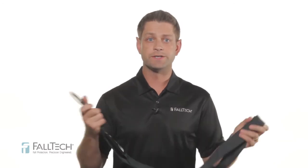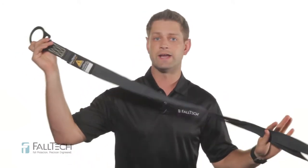So let's go through the ABCs of ArcFlash fall protection. First, anchors. FallTech offers ArcFlash choker anchors featuring heavy-duty one and three-quarter inch Kevlar webbing and insulated overmold D-rings, available in three-foot, four-foot, and six-foot lengths.